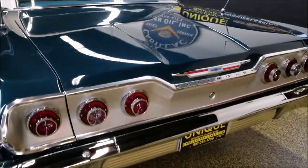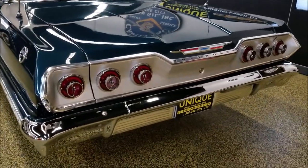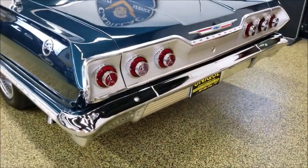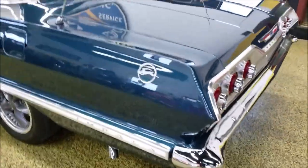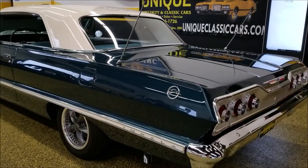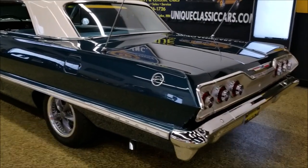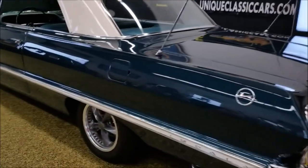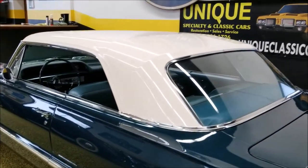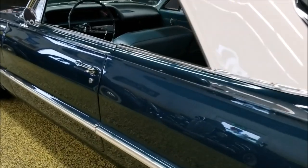That's what makes the '63 Impala so popular — triple tail lights on each side. Check out the engine bay and trunk in the still pictures at UniqueClassicCars.com. Everything is very nice and tidy, especially the trunk. The white top on this car really sets it off.